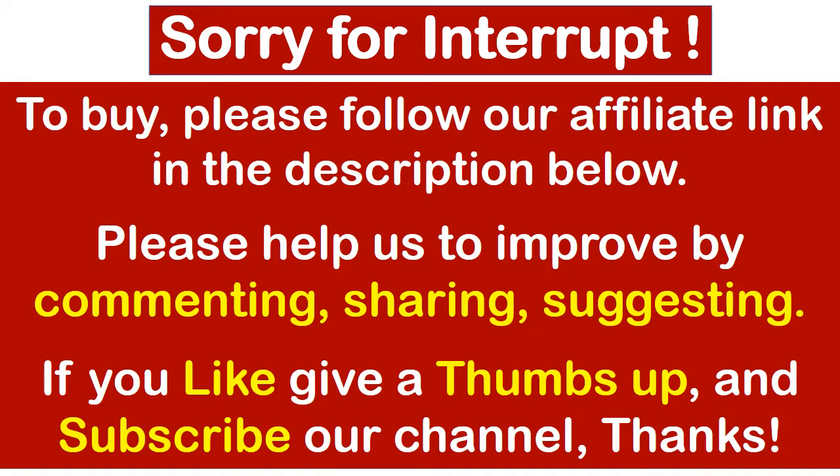If you got even a little benefit from this video, then give a like and subscribe for more reviews. Suggest or criticize — write something in the comments; this will help us improve our work.